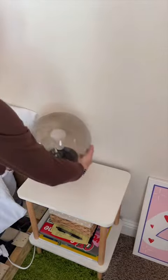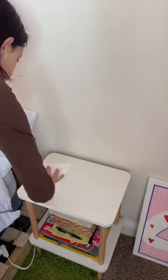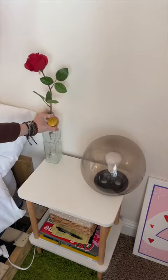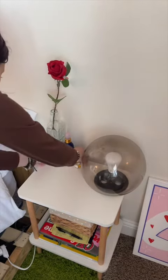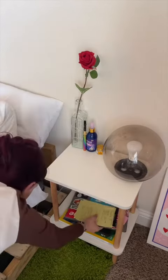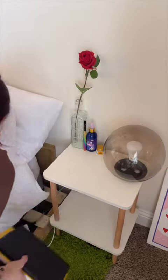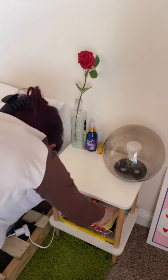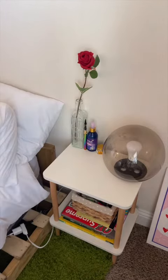Comment down below what you guys have sitting on your hot girl side tables — I'm curious to know. I honestly never had a side table before and I was like, I really need one to put things on. So I bought this one off Amazon and it's perfect because it's so small and cute and it goes with my bed and I love it.